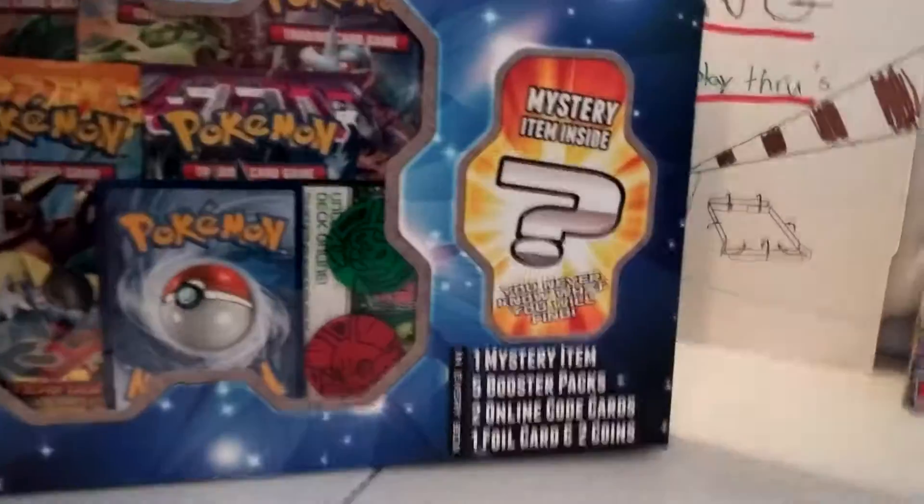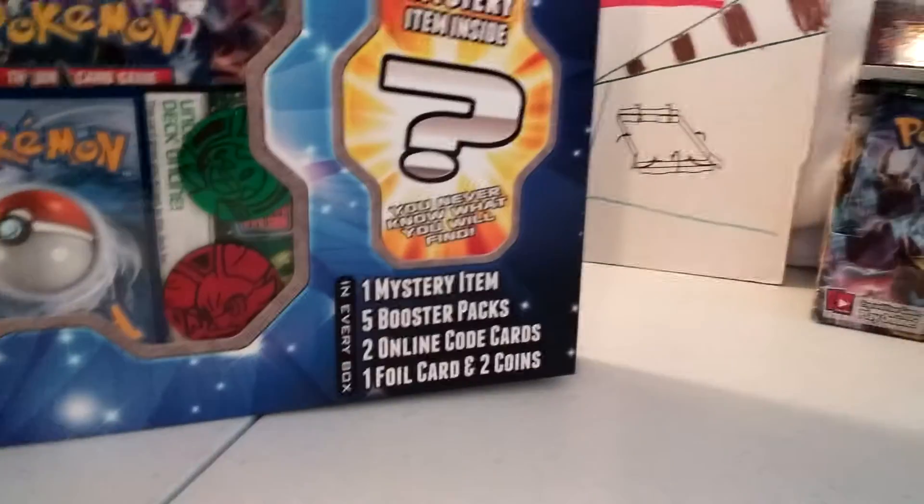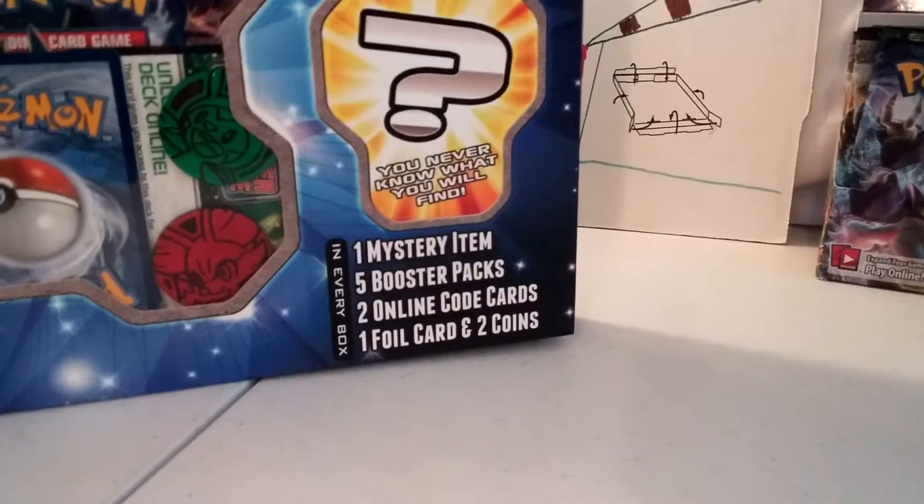Pretty much in this mystery power box you get five booster packs, one mystery item, two online code cards, one foil card, and two coins.